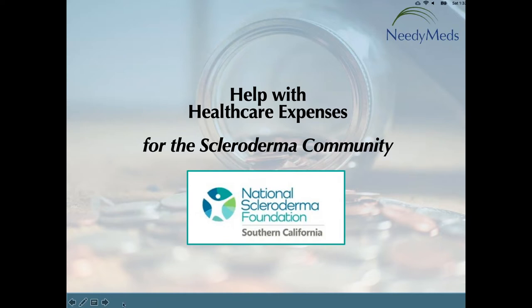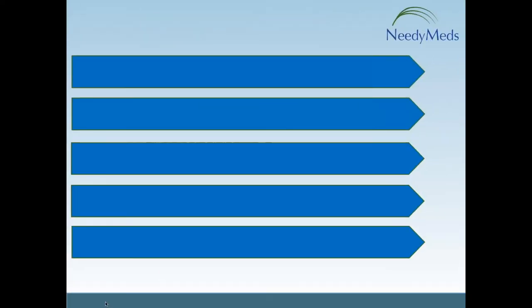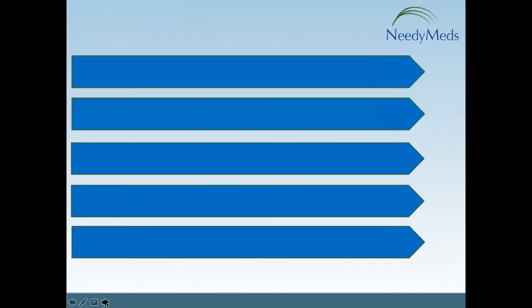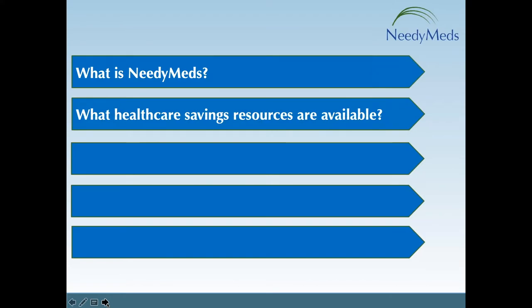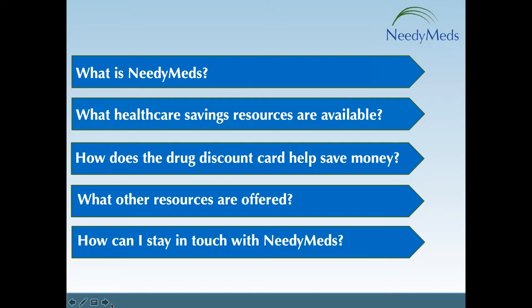We're going to jump right in. What today's presentation will cover: what is NeedyMeds, for those not familiar with us; the healthcare savings options and resources we offer; the NeedyMeds drug discount card and other resources; and ways you can stay in touch with NeedyMeds.